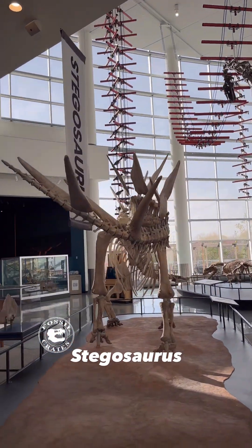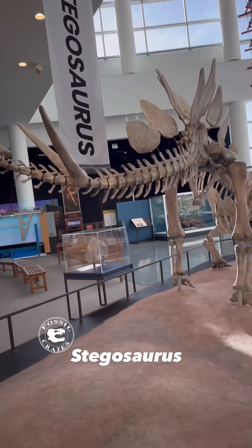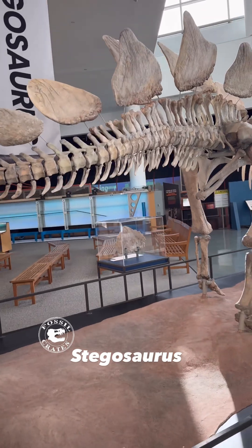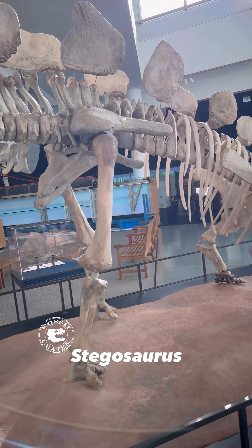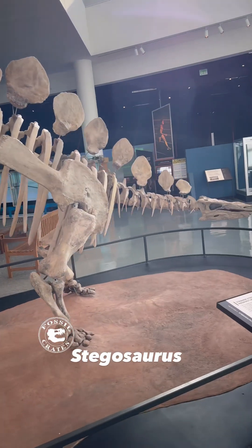The thagomizer — the business end — with those four spikes, is absolutely stunning. Those too would have been covered in a keratinous sheath, making them even longer and sharper. The tail has chevrons all the way to the end, which means that this tail was extremely powerful and useful. So there you have it — Stegosaurus!